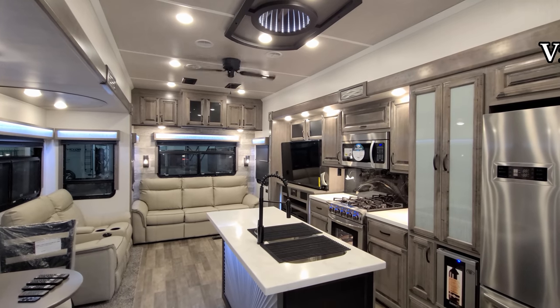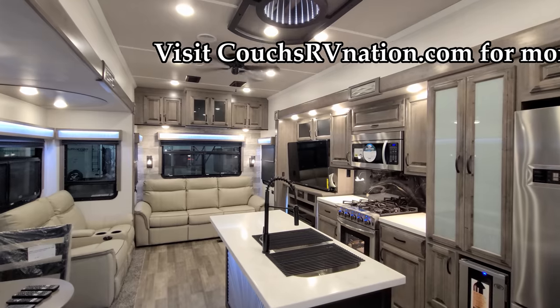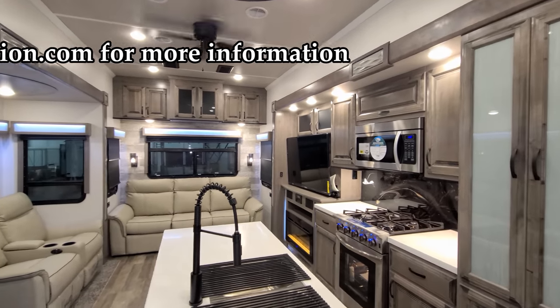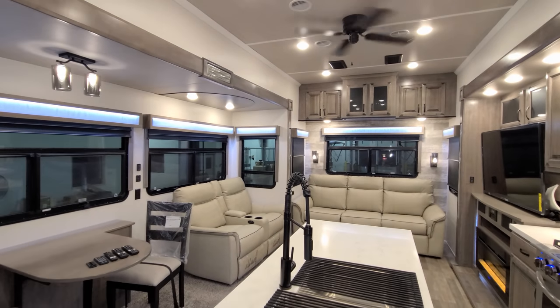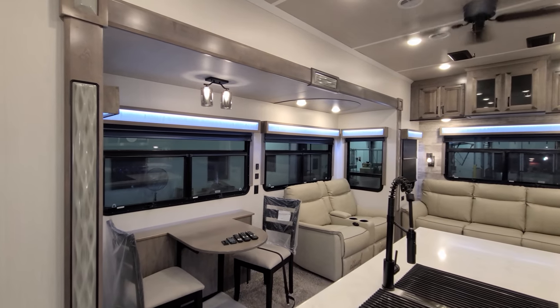We're now up inside the all new Cedar Creek Champagne 5th wheel. As you've seen on the floor plan, it's a triple slide out rear living room one bedroom RV. We're going to start down here in the kitchen living room area and kind of spin our way through the RV.